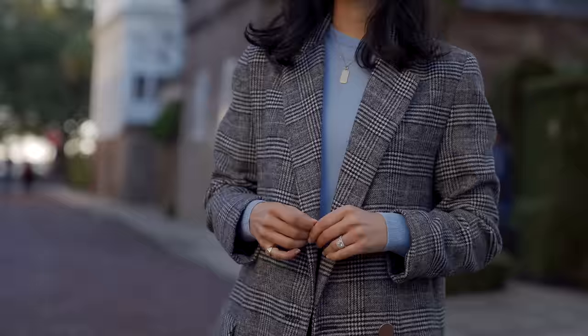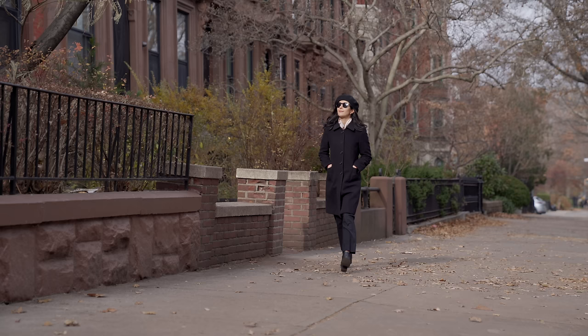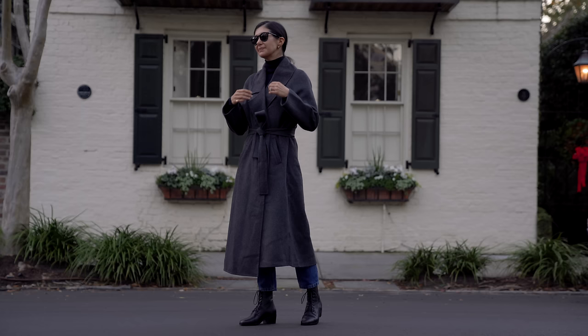My next coat rule is to think outside the color box. When a lot of us think of winter coats, we think of dark colors for practical reasons — you need something that won't show slush and dirt, and darker colors tend to look more formal. But I think it's important to consider colors beyond just black. I recommend looking for something in a navy or a gray — I'm really loving gray for coats — and then of course camel.